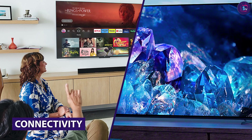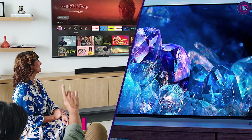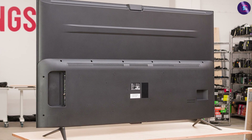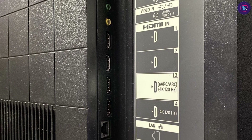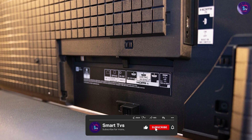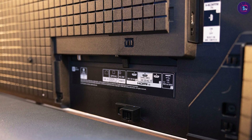Both the Amazon Fire TV 55-inch and the Sony 55-inch Smart TV have a range of connectivity options. The Amazon Fire TV has three HDMI ports, one USB port, and an Ethernet port. The Sony 55-inch Smart TV has four HDMI ports, two USB ports, and an Ethernet port. Both TVs also have built-in Wi-Fi, which makes it easy to connect to the internet and access your favorite streaming services.